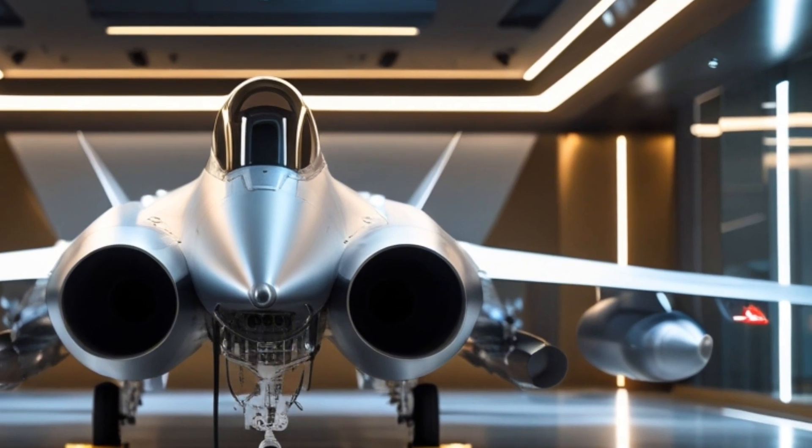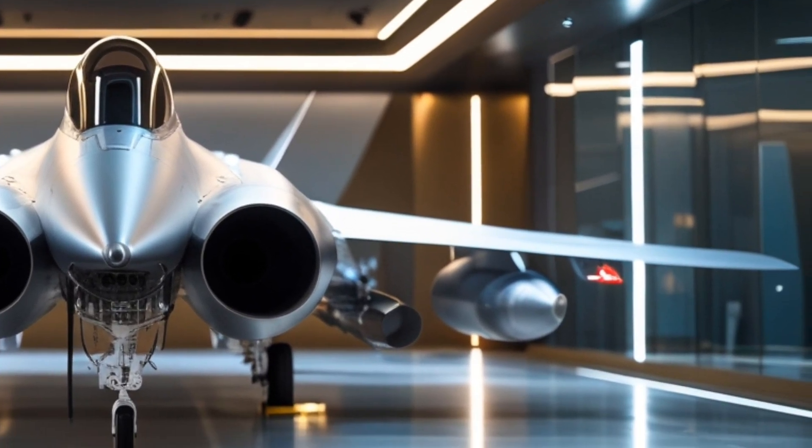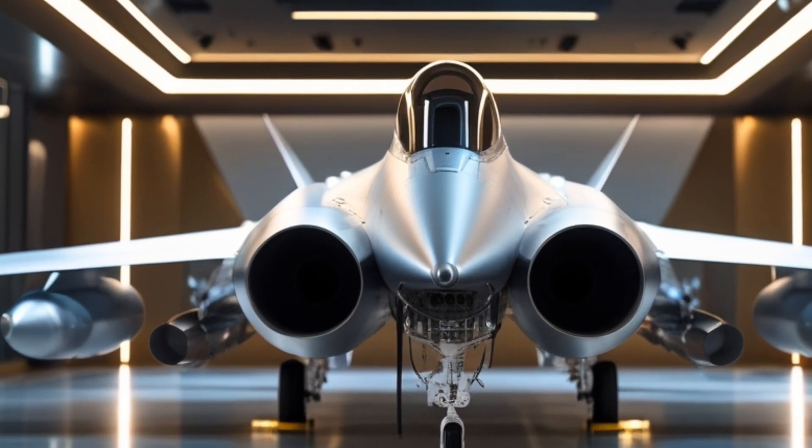With advanced fly-by-wire controls and thrust vectoring technology, this jet delivers unmatched agility, making it one of the most responsive fighters in its class.